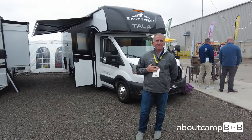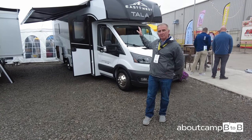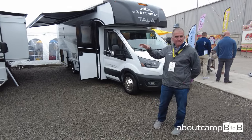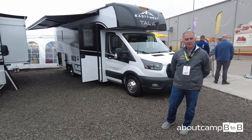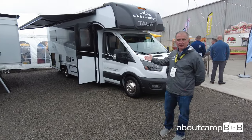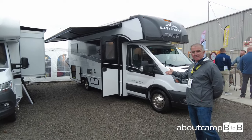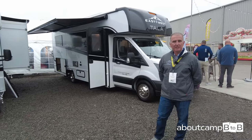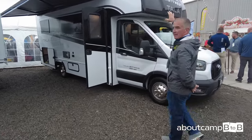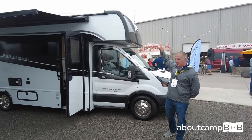Hi, I'm Tony Young, General Manager of East to West Motorized Division. Today we're going to look at our brand-new Tala — a B-plus Class C motorized brand brought to you by East to West, 25 feet 11 inches in length, built on the Ford all-wheel-drive transit chassis featuring a 3.5-liter EcoBoost engine. Up front is a one-piece molded fiberglass front cap that's painted.